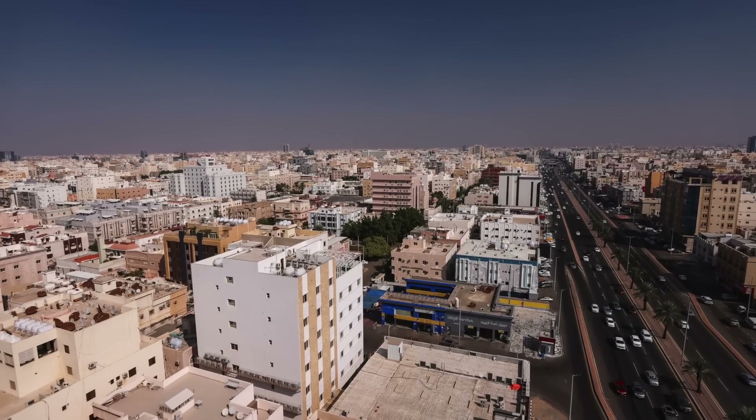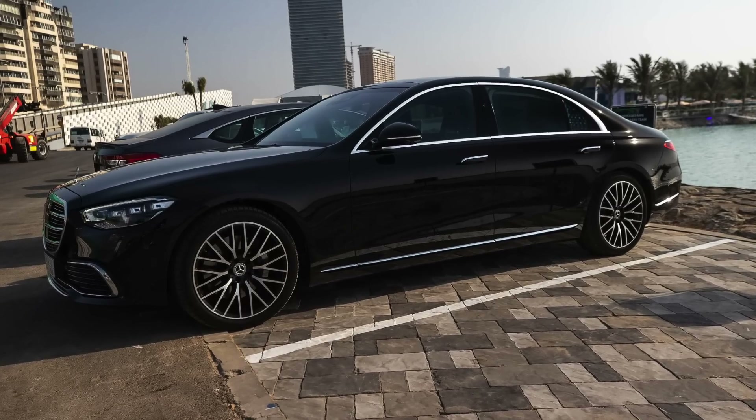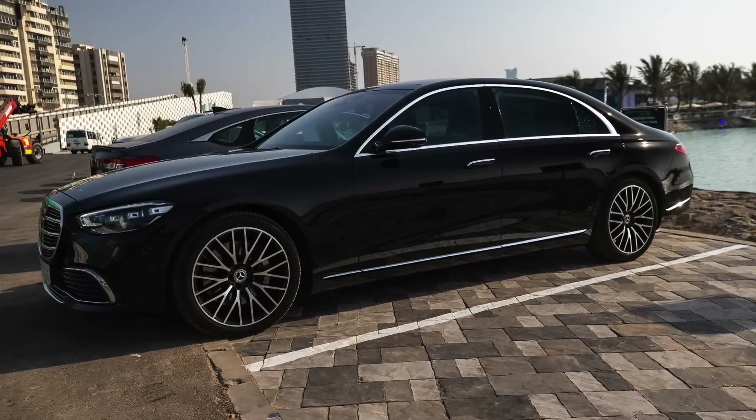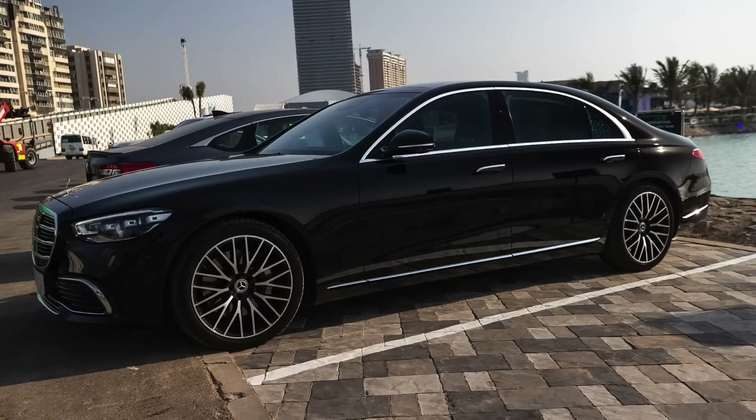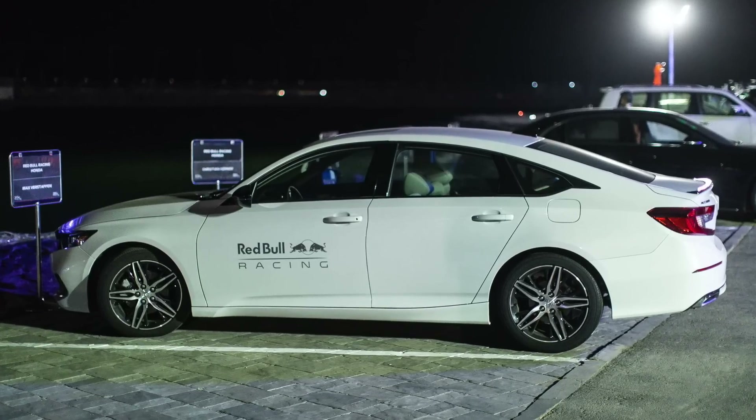Now let's step it back one week to Jeddah in Saudi Arabia. Thankfully all the car parks had the driver's names on them, making it a little bit easier — although I never saw Lewis's car once. His teammate Valtteri Bottas was driving a black Mercedes GL 450. Max Verstappen was driving a white Honda Accord, and his teammate Sergio Perez was also driving an Accord. Of course, they're sponsored by Honda and have pretty much driven Hondas all season.